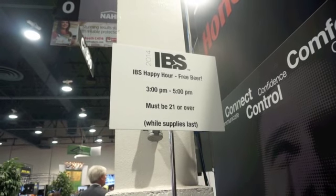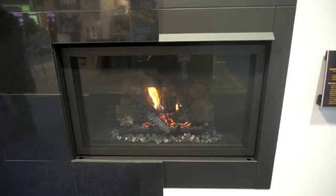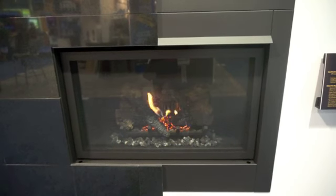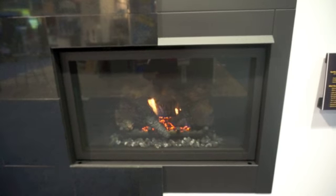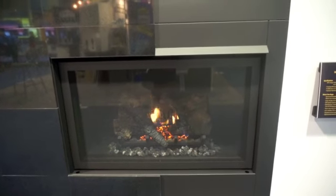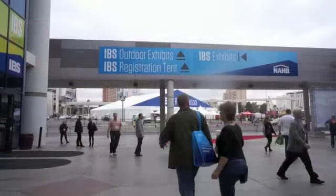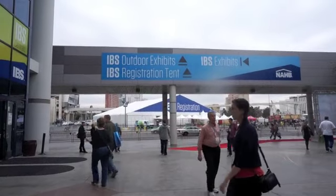This fireplace — the base model is two thousand six hundred and seventy-five dollars; as shown, two thousand eight hundred and forty-seven dollars. It's the clean face deluxe gas fireplace. And in case you don't know that fire is warm, the sign above explains it.